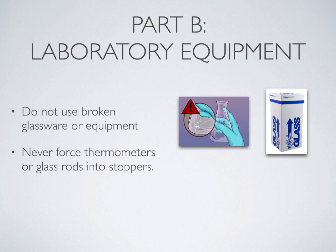Another important thing to remember is to never force any thermometer or glass rod into a stopper or other small hole, as this can cause the glass rod or thermometer to break and can cause a puncture wound. If you do need to put a thermometer or glass rod through a stopper, make sure you talk to your laboratory instructor about how to safely do this, and wear protective equipment such as gloves when handling these types of tasks.